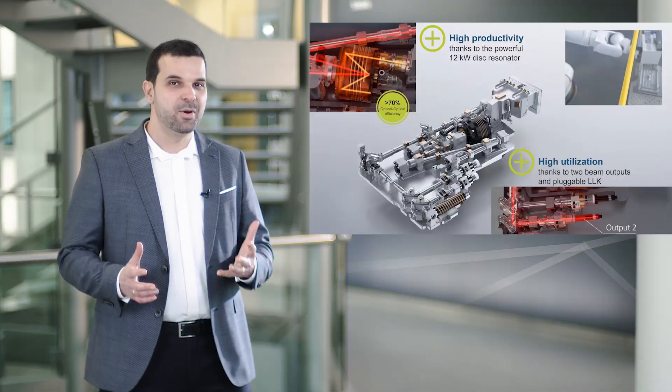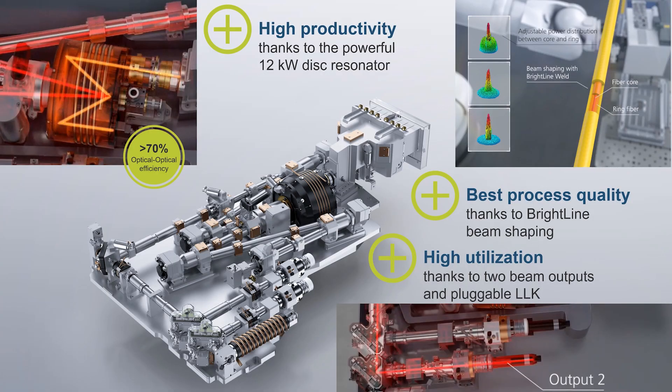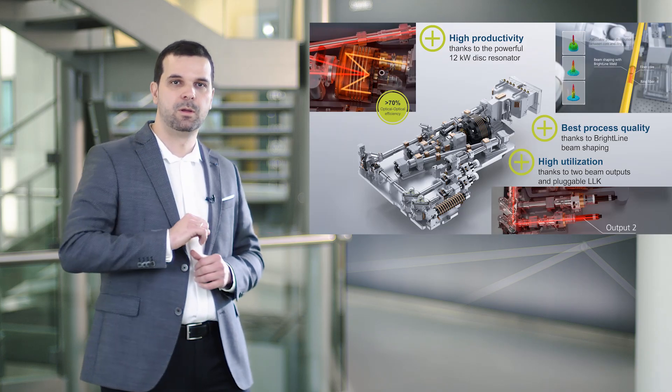All beam outputs have pluggable fiber ports, which means laser light cables can be easily exchanged. Another exciting feature of the TrueDisc is beam shaping with Brightline technology. By that, each port can be individually configured in such a way that the laser power can be coupled into a dual-core fiber, and flexibly distributed between the fiber core and the fiber ring. This results in an adjustment of the power distribution on the workpiece, which allows a massive leverage of the process quality as highlighted in the slides that follow.